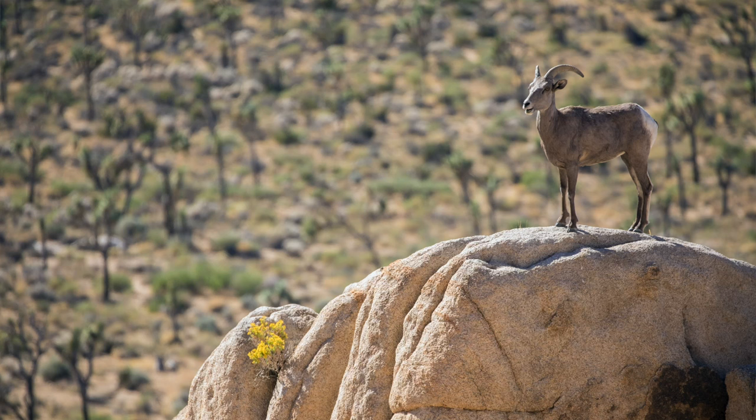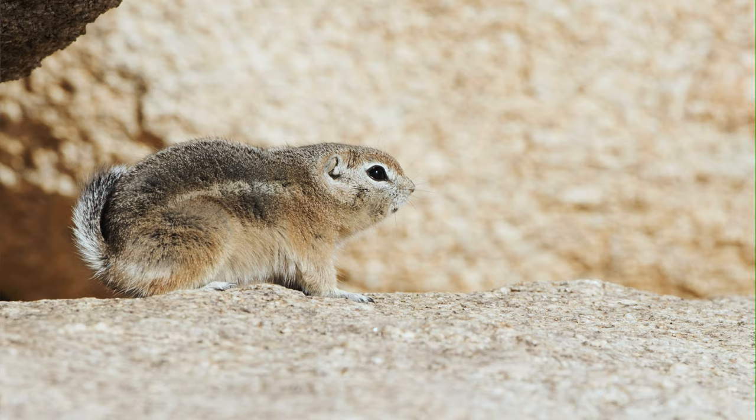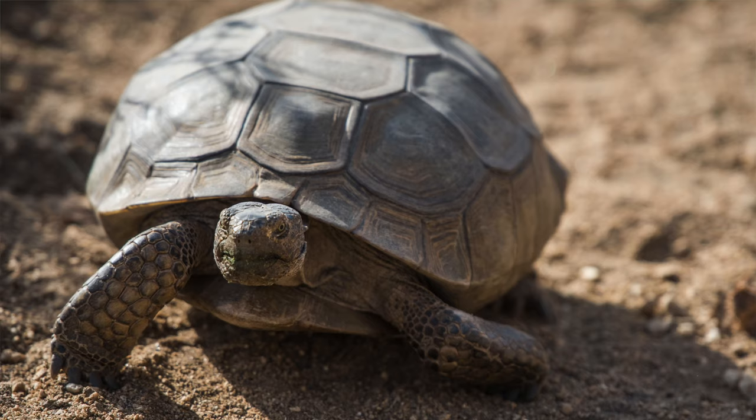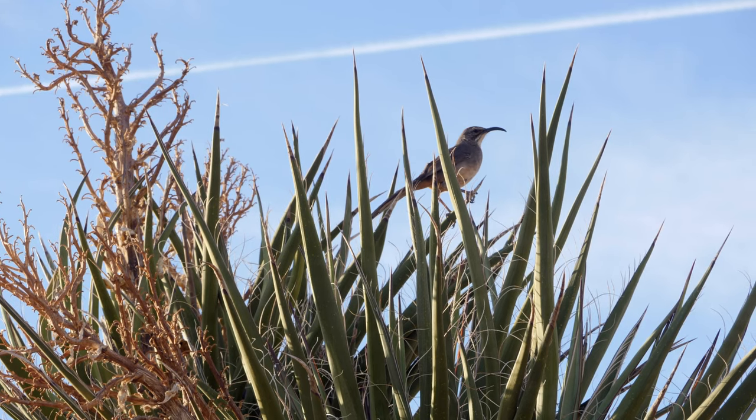Joshua Tree National Park does, in fact, have a wide variety of animals. There are 57 species of mammals — animals like the bighorn sheep, bobcats, and ground squirrels. There are 46 species of reptiles, including lizards, snakes, and the desert tortoise. And we've observed over 250 bird species within the park.